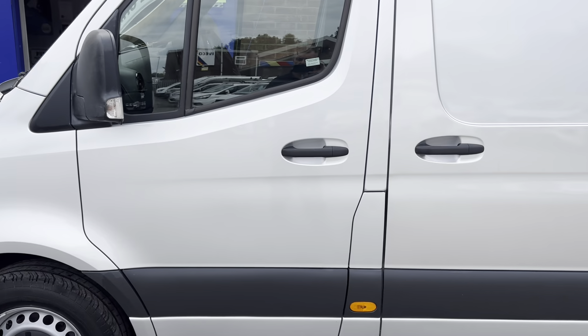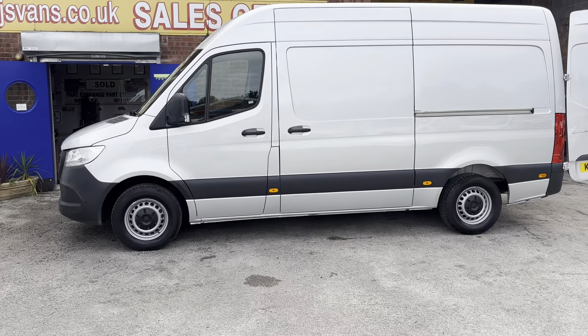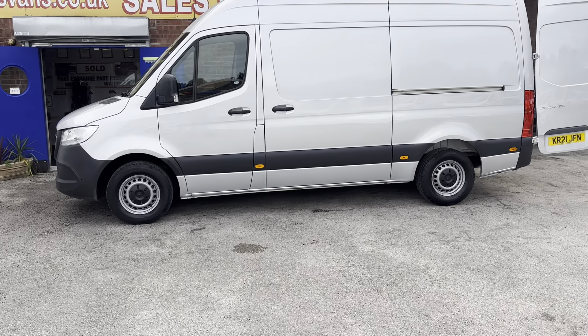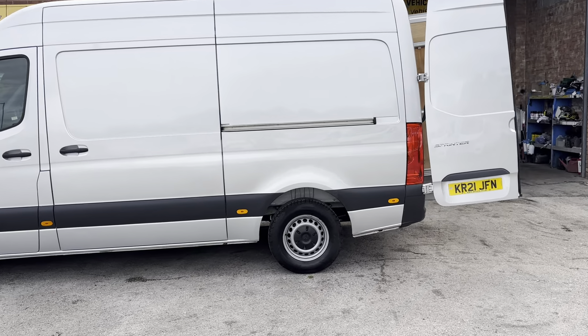It's a three and a half tonner, rear wheel drive model, medium wheelbase, medium roof, full high roof. It's got parking sensors front and rear, 150 brake horsepower, and low mileage at only 77,000 miles.